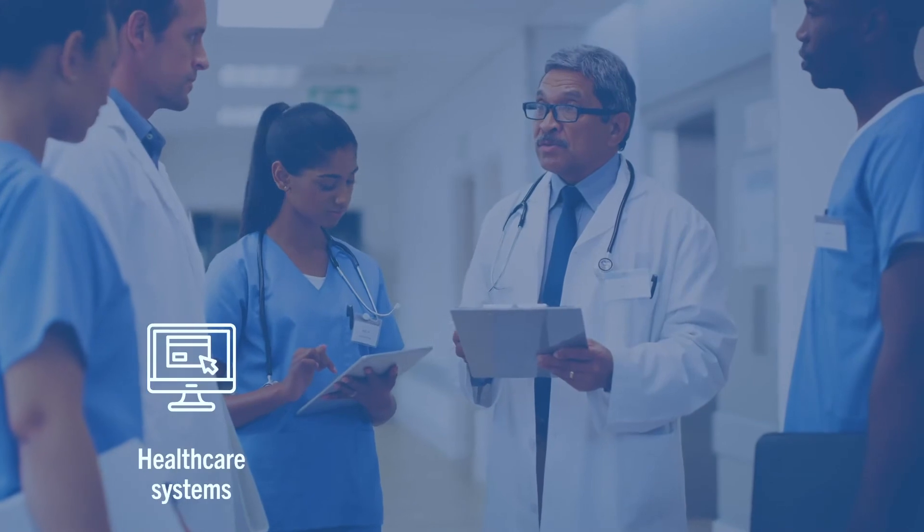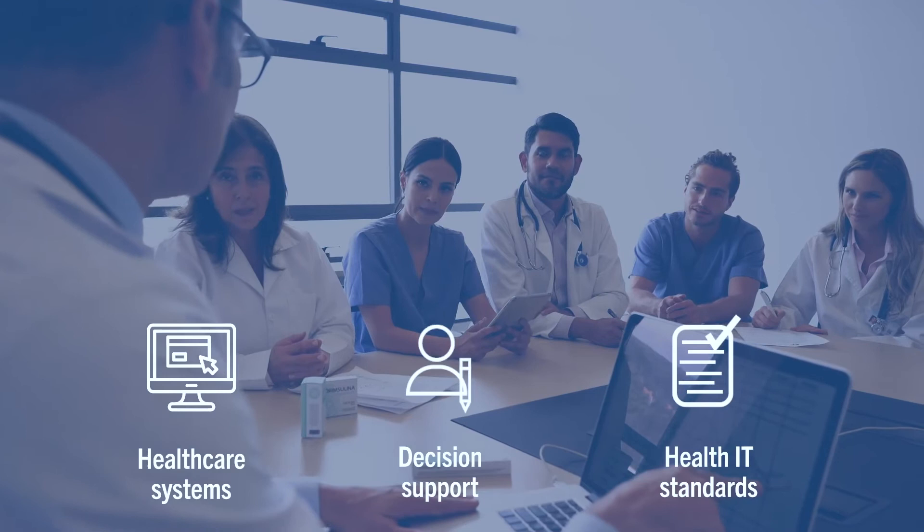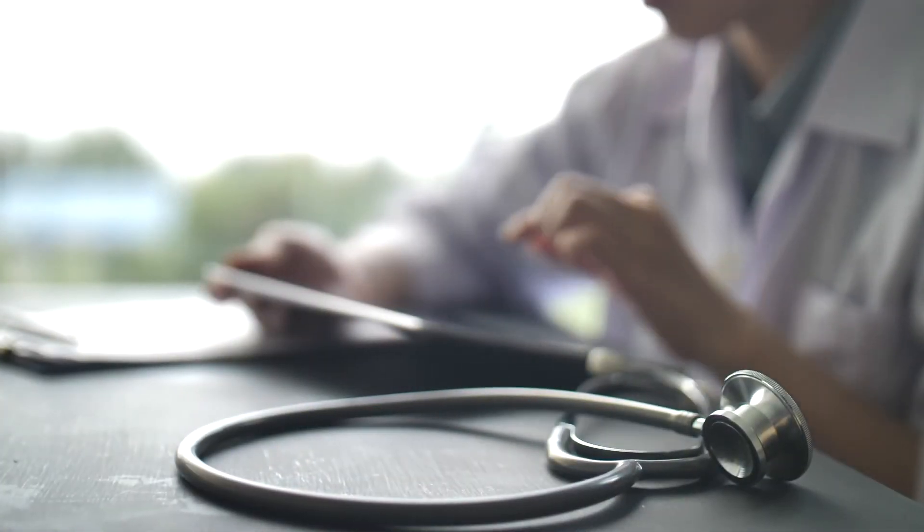One challenge is how to use health IT standards with clinical decision support. Healthcare systems and developers of decision support and health IT standards need to work together, so clinical decision support systems have access to the same, most up-to-date, accurate patient data.